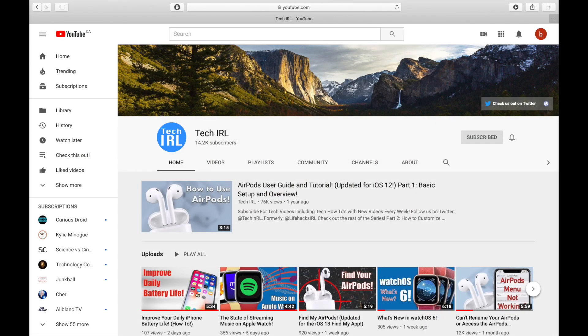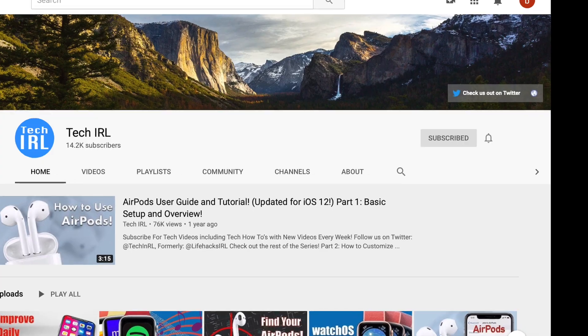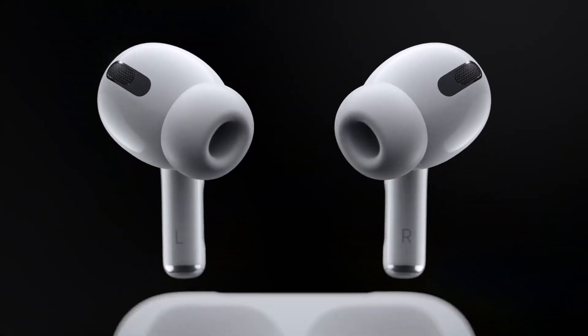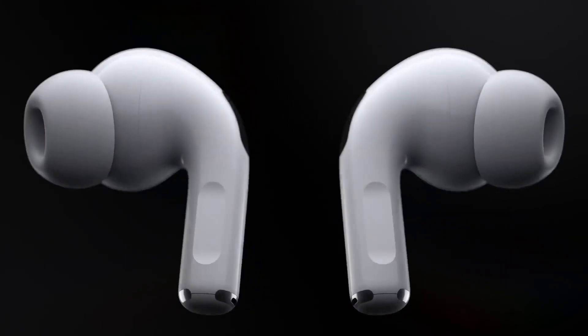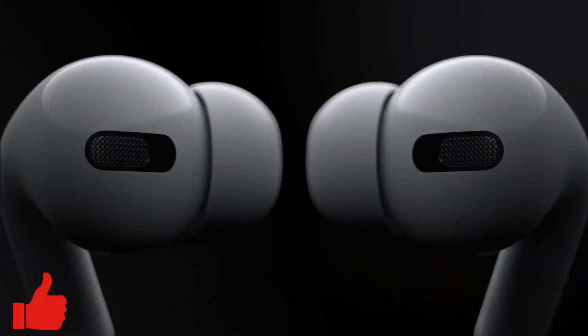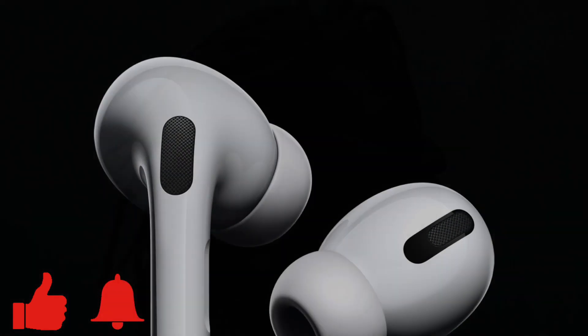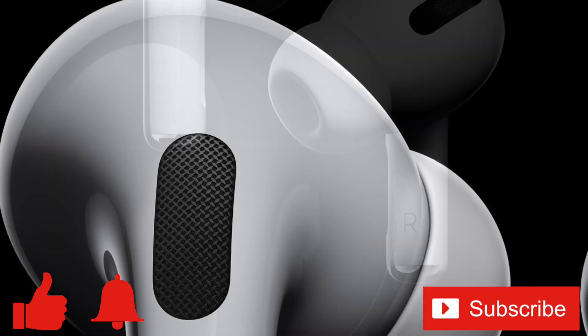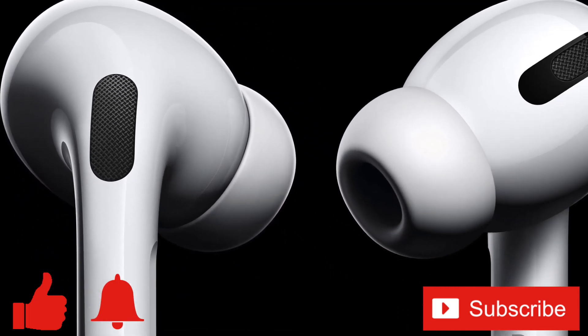Either way, thanks for those of you that subscribe and watch — I appreciate it as I really enjoy making these videos. Are you excited about the new AirPods Pro? Will you be buying them? Share your thoughts in the comments below. If you enjoyed this video or found it helpful, feel free to give it a thumbs up, and don't forget to ring that bell and subscribe to the channel for more tech videos, including tech how-tos every week. As always, thanks for watching and we'll see you in the next one.